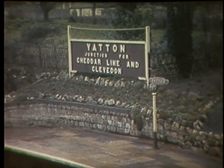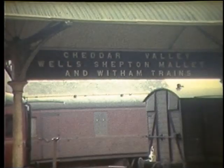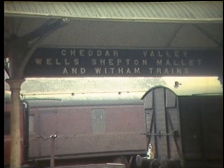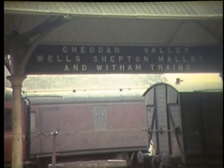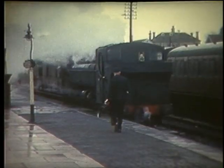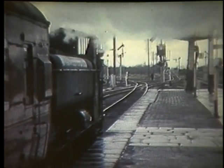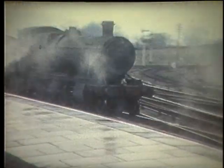The second branch from Yatton was the 32 mile long line to Wytham by Cheddar, Wells and Shepton Mallet. The date is the 27th of March 1963 and Pannier Tank 3643 waits in the Down Bay platform on the 11.35am to Wytham. With the single line staff on board we depart southwards. A Collet 280 passes towards Bristol on the main line.